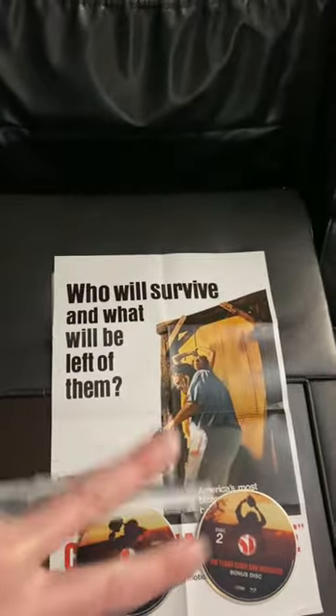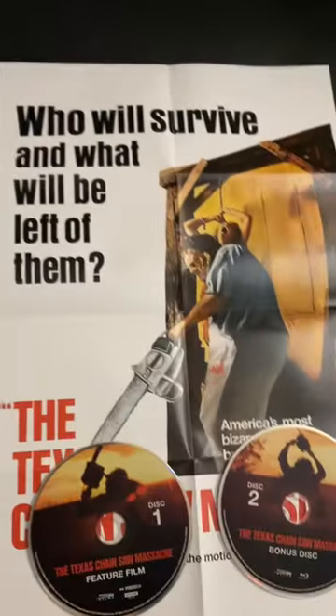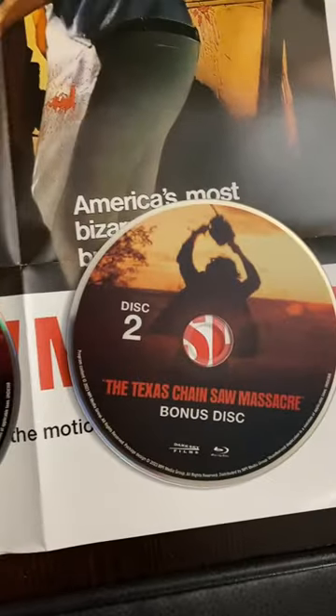Here this is again opened up all the way. You do get a poster in here as well — a reverse two-sided poster. Here is your 4K disc and your Blu-ray bonus disc.